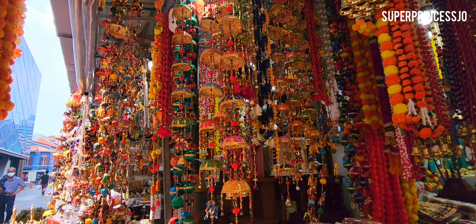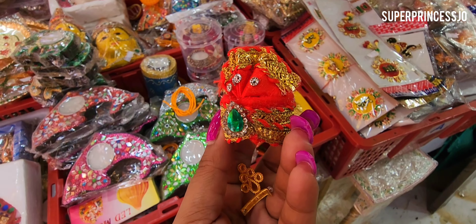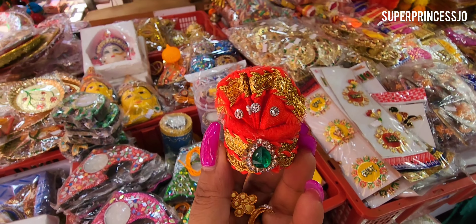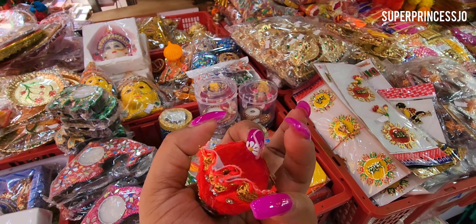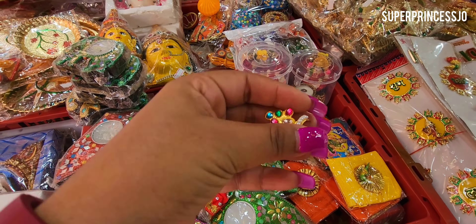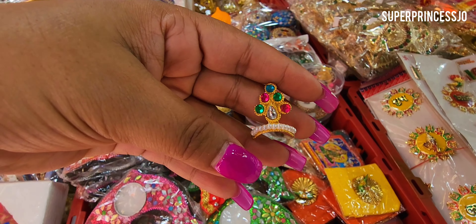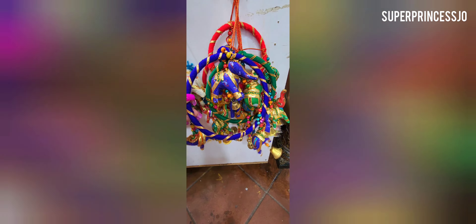I've taken a small mukut for my Ganesh idol — I think it'll fit, it's cute. I also have a small Bal Gopal so I took a mukut for him too. This one is super cute — it has pearls and rhinestones and is quite colorful. These bells are so nice and colorful!